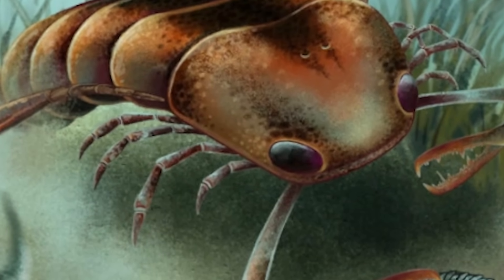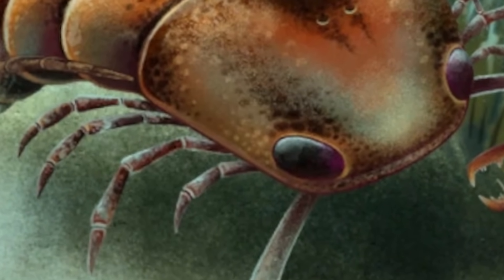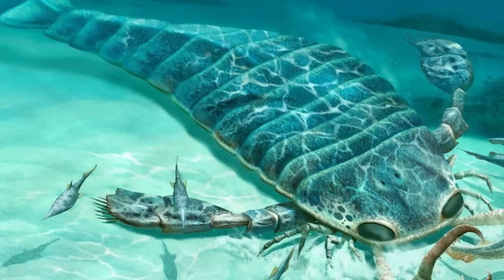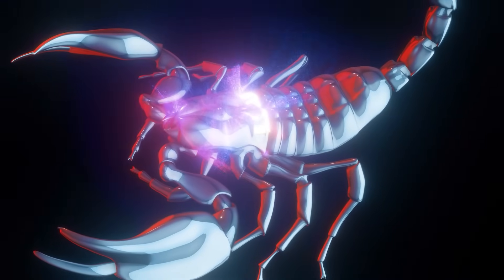Two and a half meters long, armored like a tank and crawling through the water with claws big enough to grab a fish. That was a scorpion — not the kind hiding in your shoe. I mean a monster called Jaekelopterus. If that thing showed up at the beach today, nobody's going swimming ever again, and scorpions didn't stop there.